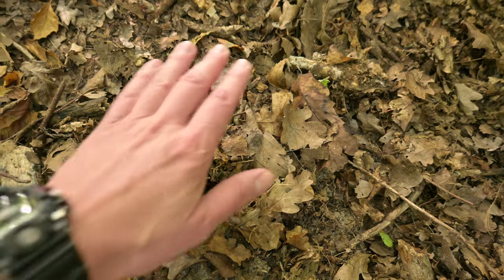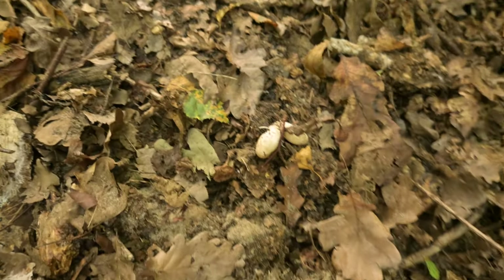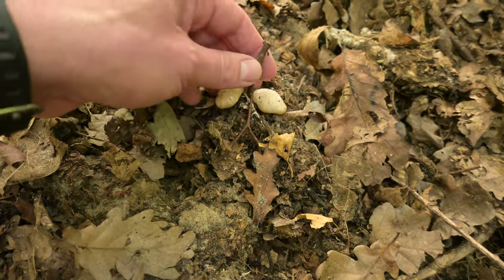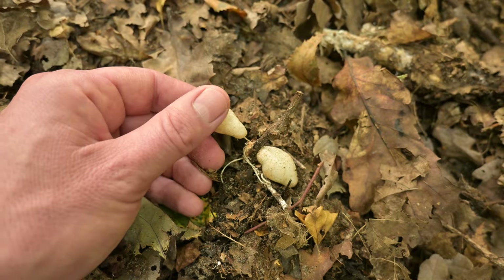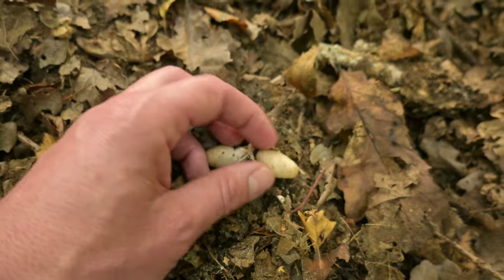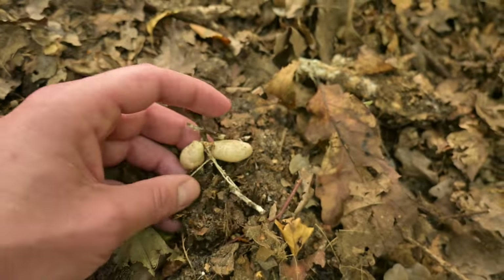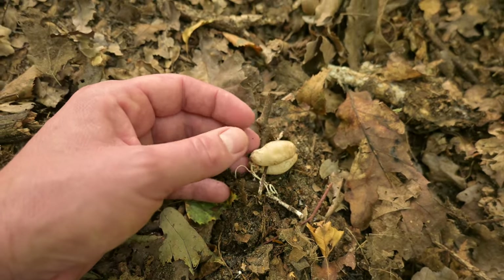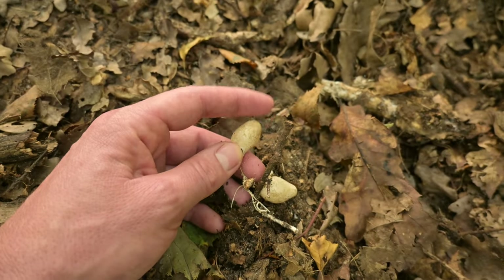If you'd like to know where stinkhorns come from, they erupt from so-called witch's eggs or devil's eggs. Here you can find a few, and you can clearly see these eggs are connected to the mycelium of the fungus - you can see these hyphal strands, these thick strands that pump nutrients into the eggs. That's how these fungi produce their fruiting bodies, and when enough water pressure has been built up, they burst through the top of the egg.